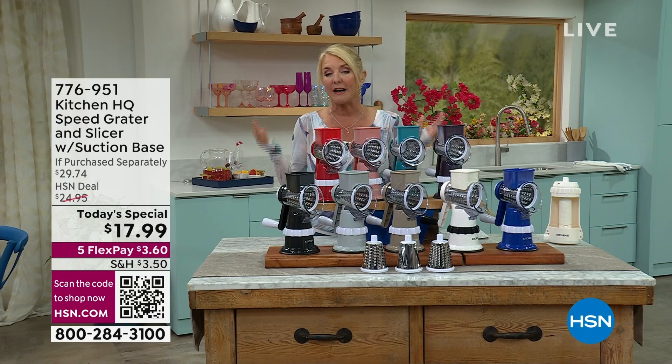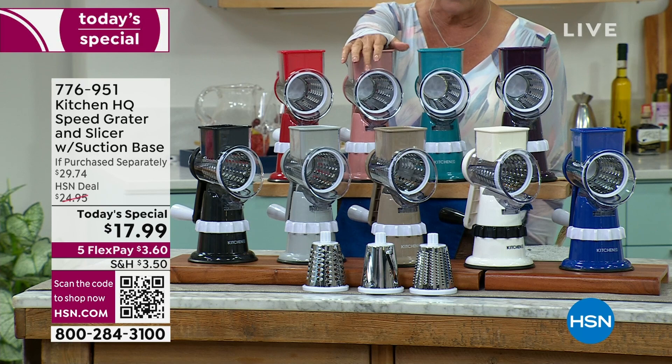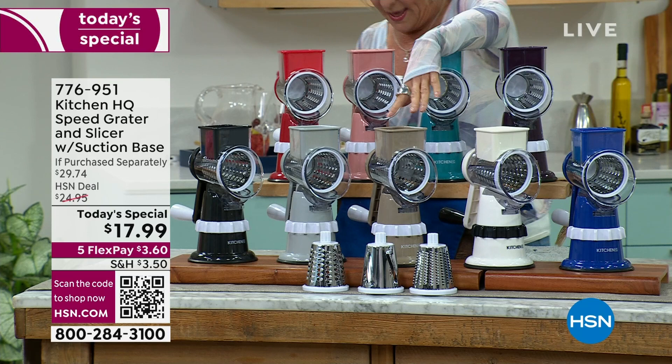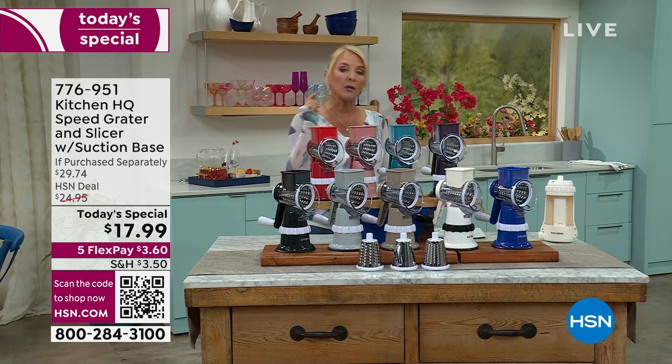Tonight we have more colors than ever. We have red in the back, then gorgeous rose, beautiful teal, and I love the plum color. In the front is our deep blue — almost like a royal blue — then your classic white, always popular, a beautiful hazelnut that's almost like a taupe, then silver, and finally black. Black, red, and white are always the three top sellers.